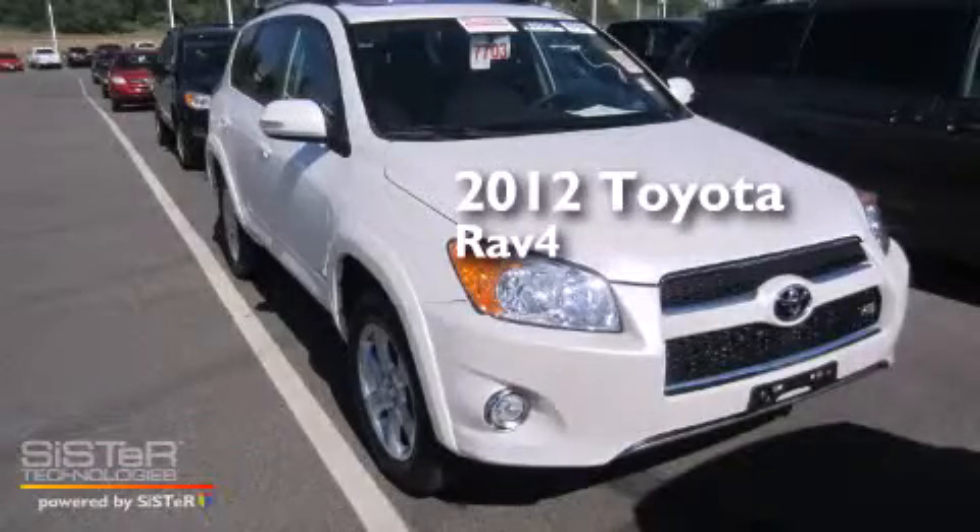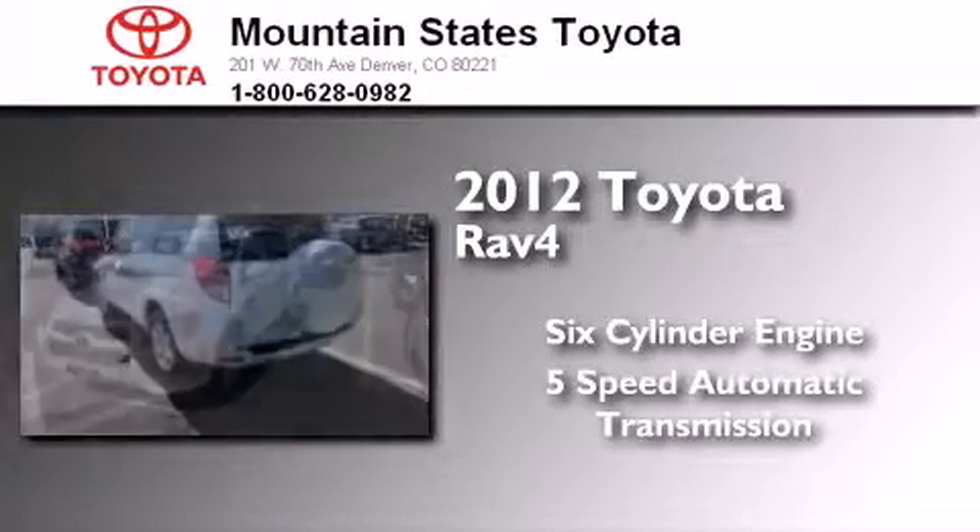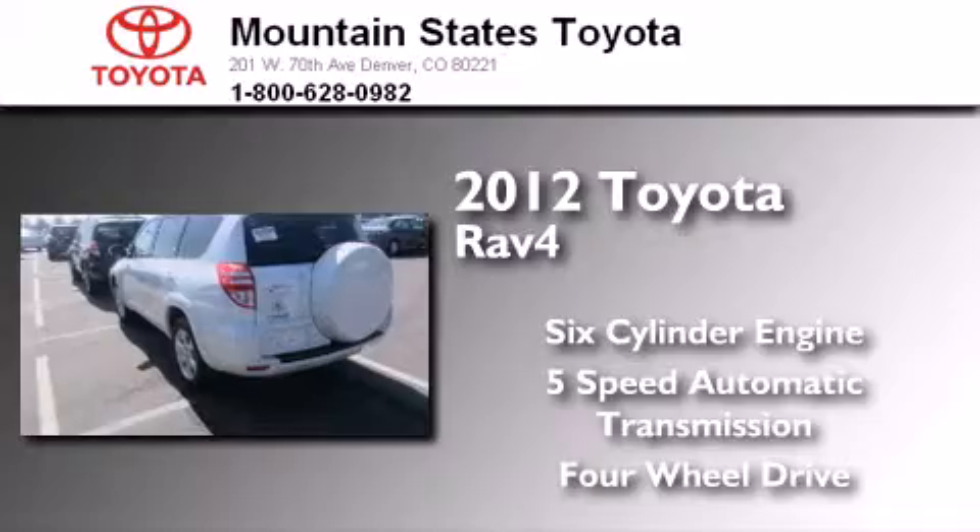This is a certified pre-owned 2012 Toyota RAV4. It has a six-cylinder engine, a five-speed automatic transmission, and the added capability of four-wheel drive.